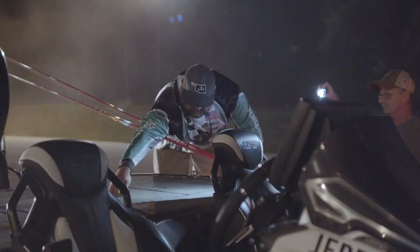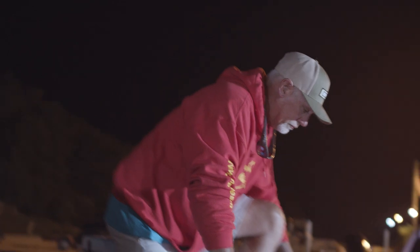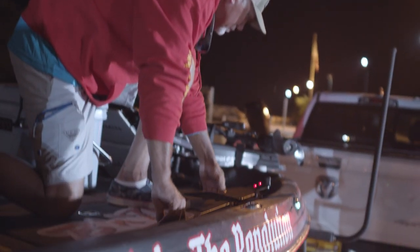With 13 mile an hour winds, boat control is gonna be really important. You never know how the fish are scattered. It's anybody's ball game. Somebody's gonna catch them though, cause you're fishing against the best crappie fishermen in the world right here.